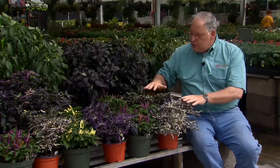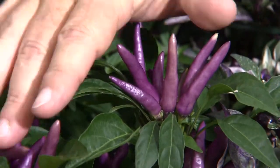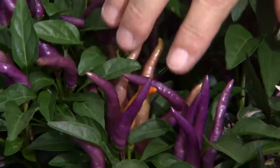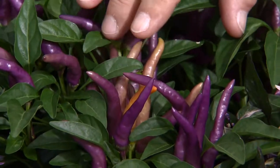Now these are really great peppers for their beautiful fruit. These are the same kind of peppers that we grow to eat, but they've been selected for their beauty. Notice how they hold their fruit right up at the top of the plant to display it. And the fruit changes colors from beautiful shades of purples, oranges, reds, yellows, and creamy whites.